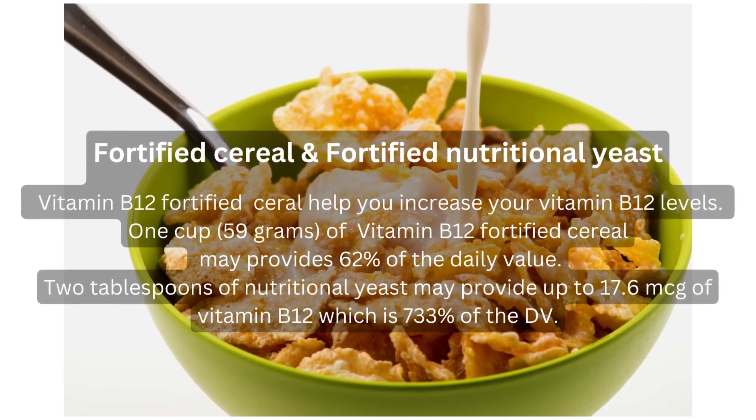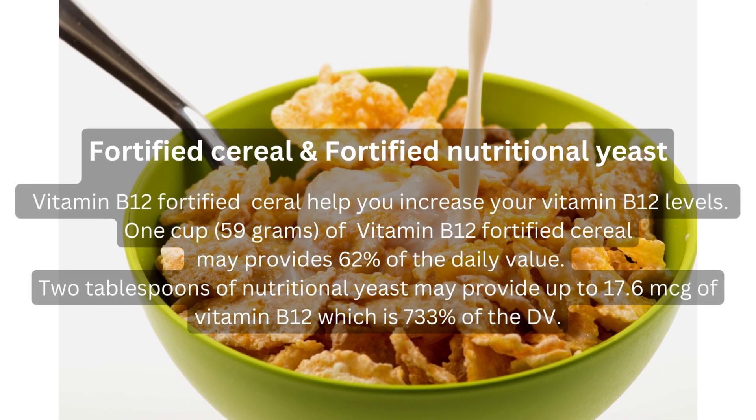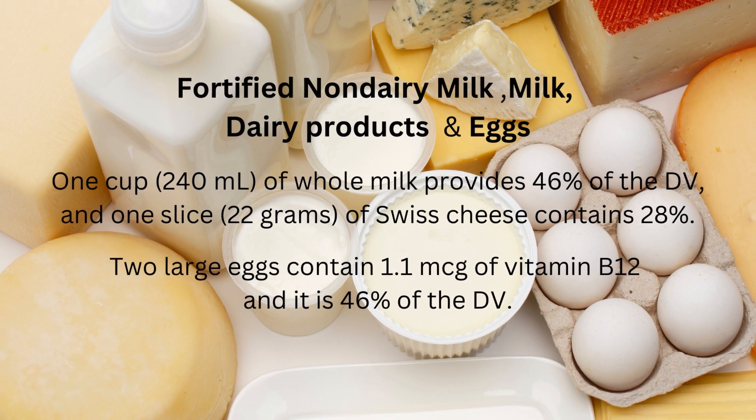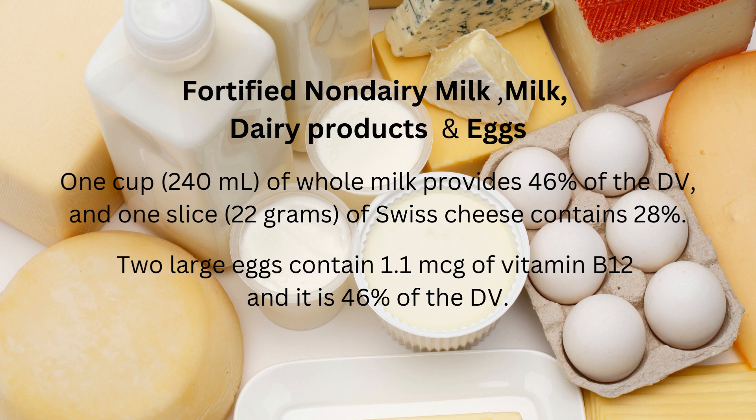Fortified cereal and nutritional yeast: one cup (59 grams) of vitamin B12 fortified cereal may provide 62% of the daily value. Two tablespoons of nutritional yeast may provide up to 17.6 micrograms of vitamin B12, which is 733% of the daily value. Milk and dairy products: one cup (240 milliliters) of whole milk provides 46% of the daily value, one slice (22 grams) of Swiss cheese contains 28%, and two large eggs contain 1.1 micrograms of vitamin B12, which is 46% of the daily value.